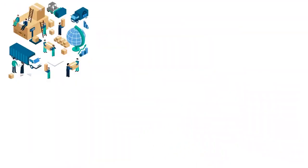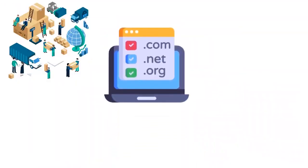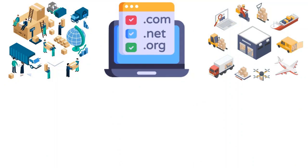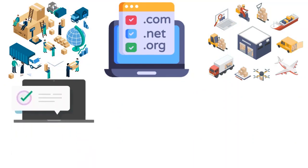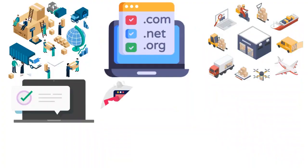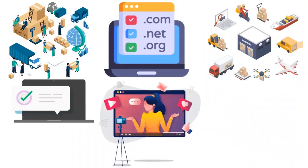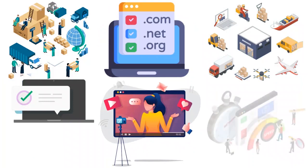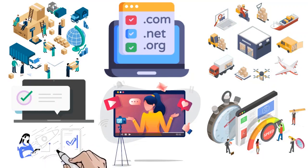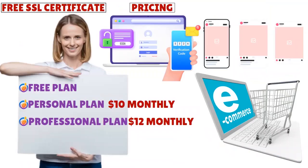The personal plan starts at ten dollars monthly and includes everything in the free plan plus a custom domain, digital goods, shipping calculator, shipping labels, and pop-up notifications. The professional plan starts at around twelve dollars per month billed annually and adds unlimited coverage, advanced site stats, a free domain, password protection, removal of Square ads, and phone support.